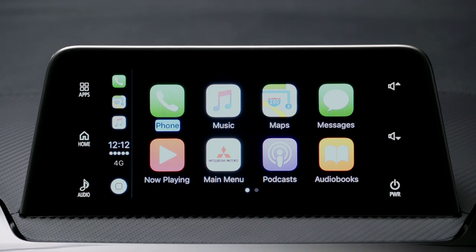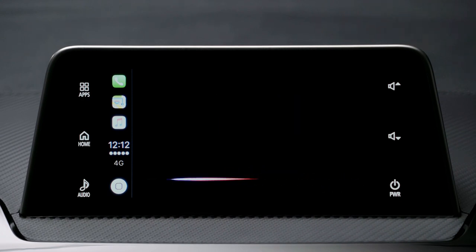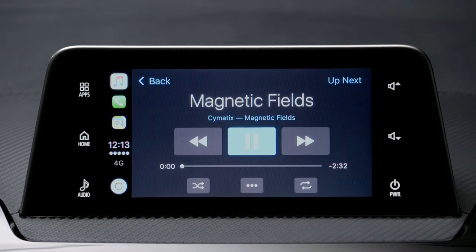To play music, press and hold the voice command button or tap the music icon on the screen. Say something like "Play Magnetic Fields for me." Siri responds: "Looking for Magnetic Fields — here's the album 'Magnetic Fields' by Simitic." The search track is played automatically.